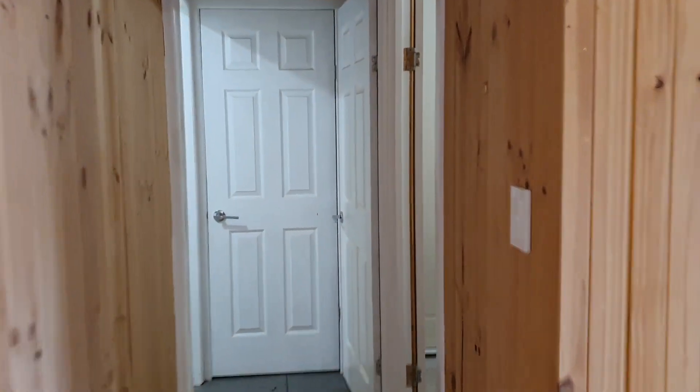Then it's just a single bedroom, off to the right here. You've got nice built-in storage there, although the floor coverings haven't been finished in this room either.